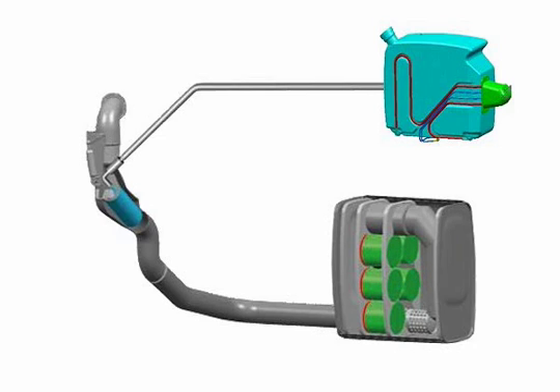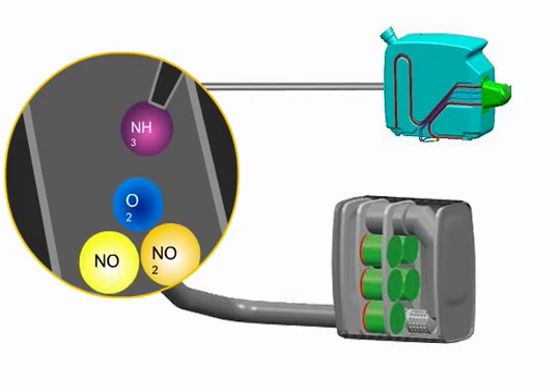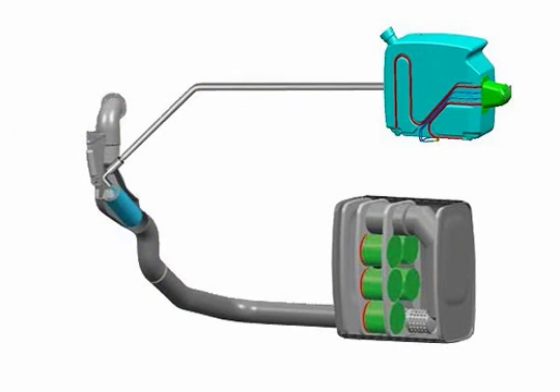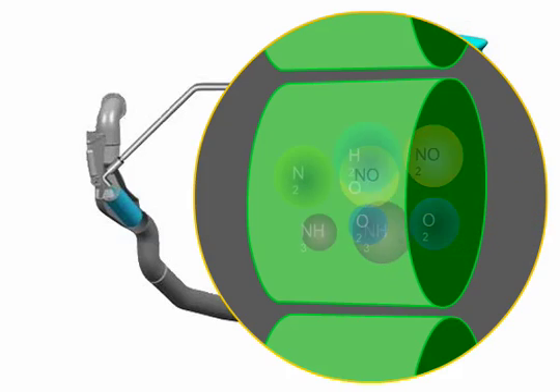In the MAN AdBlue system, the exhaust is cleaned in a three-stage process. Stage 1: ammonia (NH3) forms from the injected aqueous urea solution in the AdBlue mixer. Stage 2: the nitrogen oxide level is actually reduced in the reduction catalyzer.